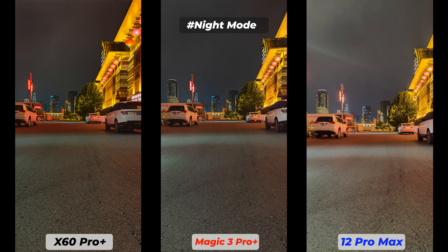It's time to start our camera comparison. Let's jump right into the night mode photos. Usually I put night mode photos at the end, but here I'm doing it differently because first I want to share some differences with you.